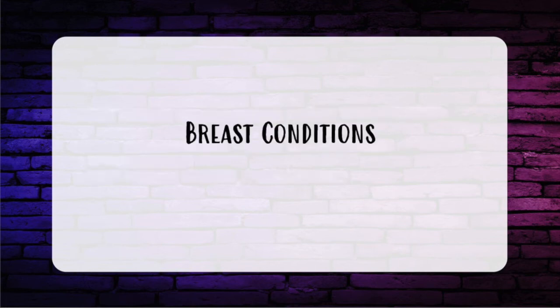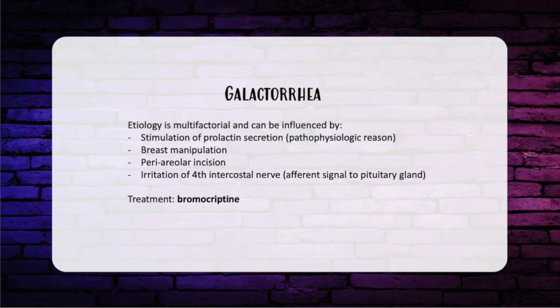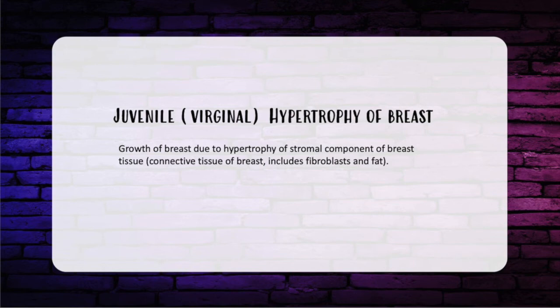Other breast conditions: galactorrhea is usually multifactorial, occurring from stimulation of prolactin secretion. It can result from breast manipulation, a periareolar incision, or irritation of the fourth intercostal nerve affecting the afferent signal to the pituitary gland. Treatment is bromocriptine. Juvenile or virginal hypertrophy of the breast involves growth of breast tissue due to hypertrophy of the stromal component, including fibroblasts and fat.